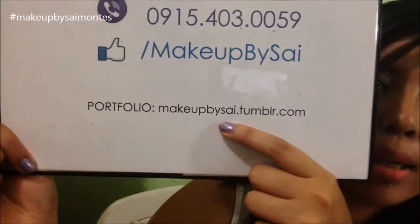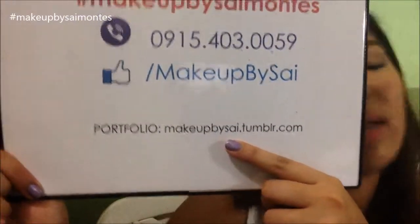Here's my portfolio site. It's hosted on Tumblr — it's makeupbySai.tumblr.com. I'm really sorry if I've been missing in action lately here on YouTube; I've been doing a lot of stuff offline. Don't forget to follow my beauty shop on Facebook — the link is down below — it's Sai Beauty Shop. And I'll see you guys in my next video. Bye!